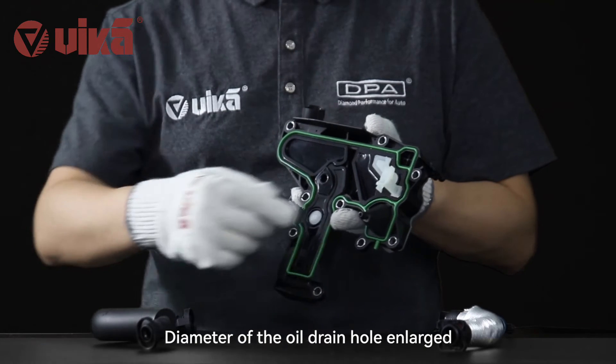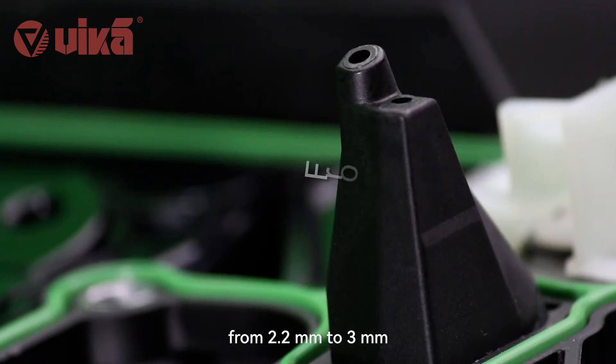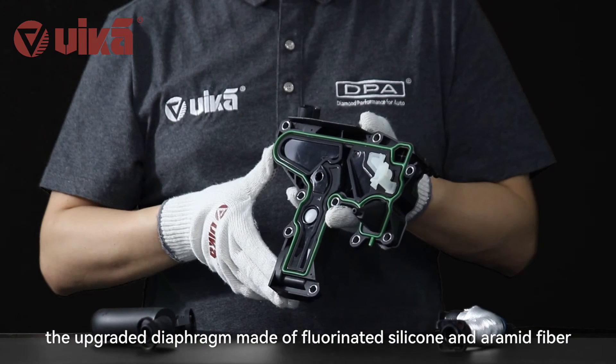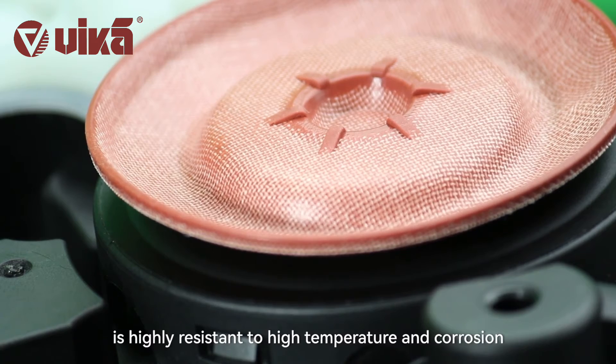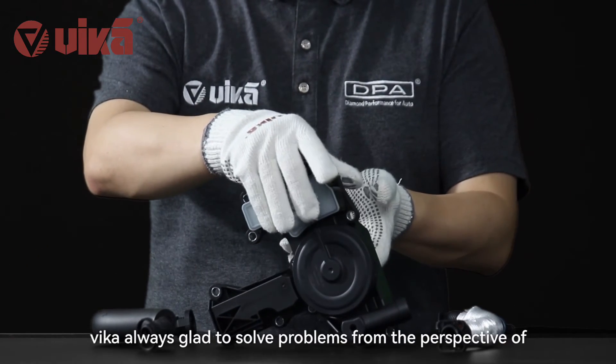The diameter of the oil drain hole has been enlarged from 2.2 millimeters to 3 millimeters, reducing the possibility of unsmooth oil backflow or oil circuit blocking. The upgraded diaphragm, made of fluorinated silicone and aramid fiber, is highly resistant to high temperature and corrosion.